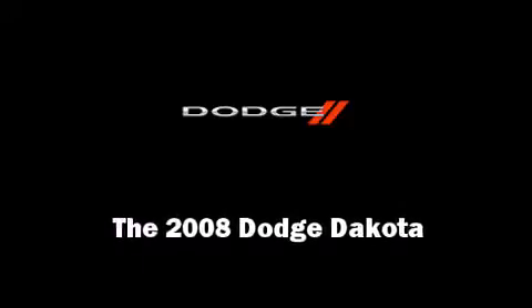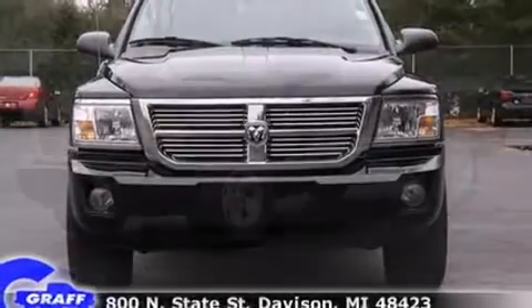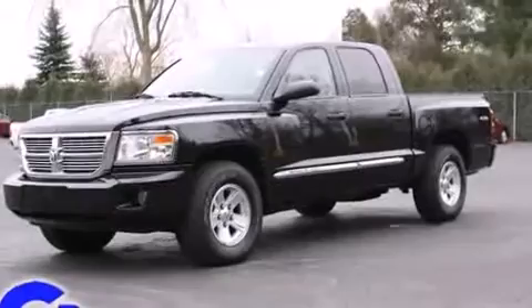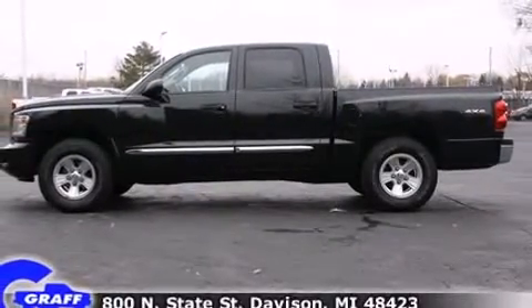Introducing the 2008 Dodge Dakota. This four-door, five-passenger truck still has less than 45,000 miles. It features an automatic transmission, four-wheel drive, and a powerful eight-cylinder engine.